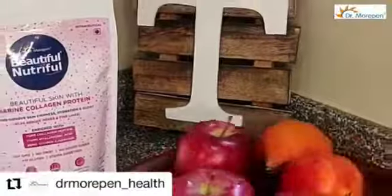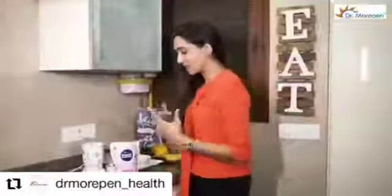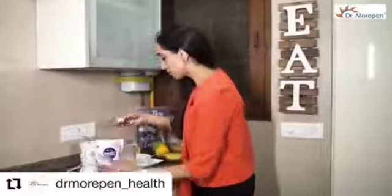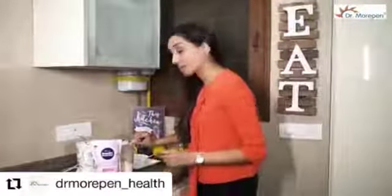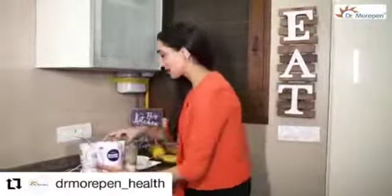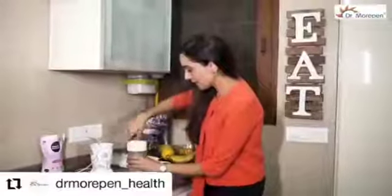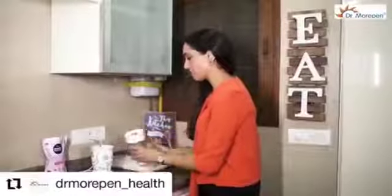So even Alexa knows how good marine collagen protein is for the skin! I'm going to quickly put in Dr. Morkin's beautiful neutrophil — one scoop. And guess what, it's in my yummy chocolate flavour, so it will give a nice chocolatey taste to my smoothie. I'm going to add a scoop and blend it all in.